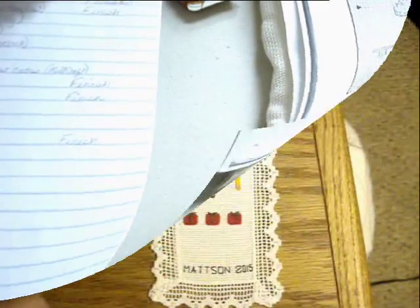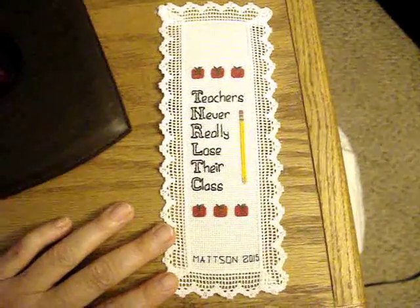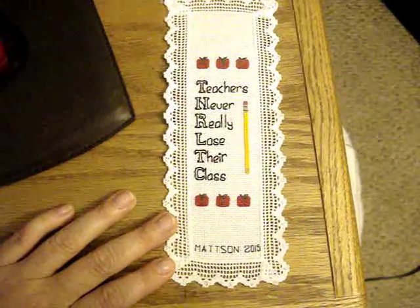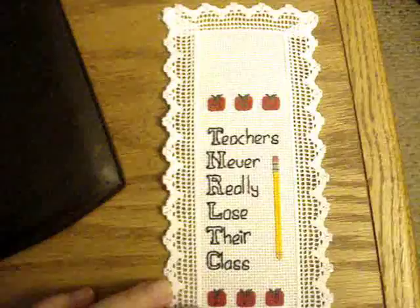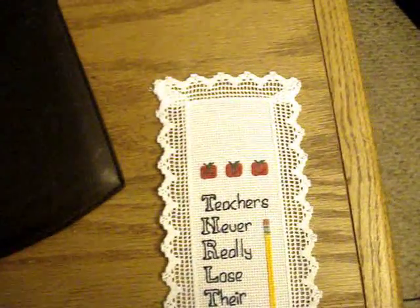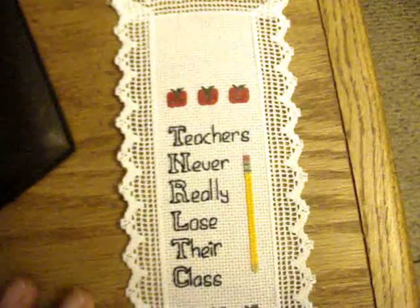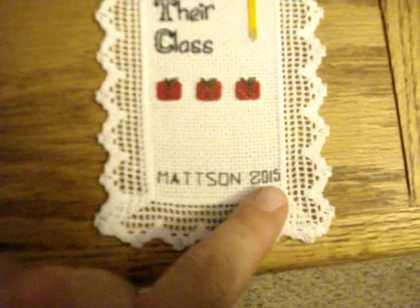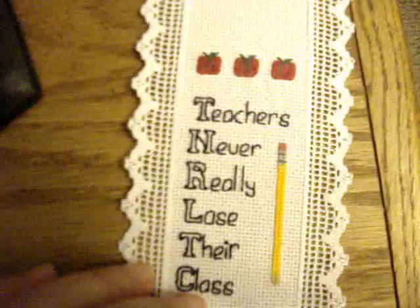On the 12th I did a teacher's bookmark. I'm giving this to Maddie's teacher - this is for day 12 of the Stitch Mania. The pattern called for it to be on black fabric with a hem stitch, but I had these cute 18-count Aida bookmarks that I got on clearance about 12 or 13 years ago. It says 'Teachers never really lose their class.' I put Madison's name at the bottom and the year. It's got little apples on it, an ABC, and a pencil, which turned out really cute.